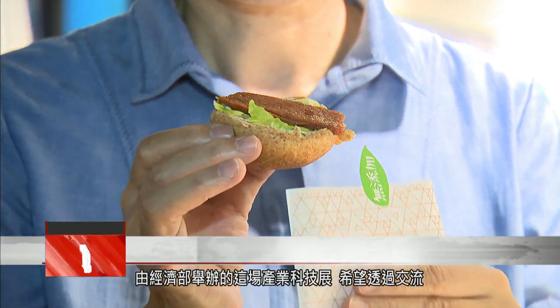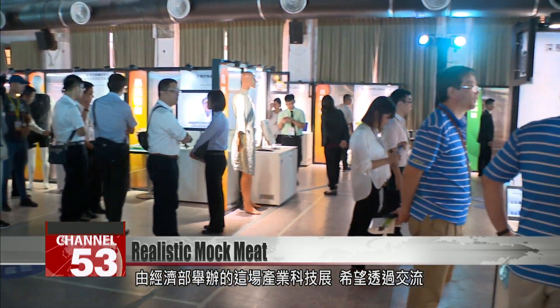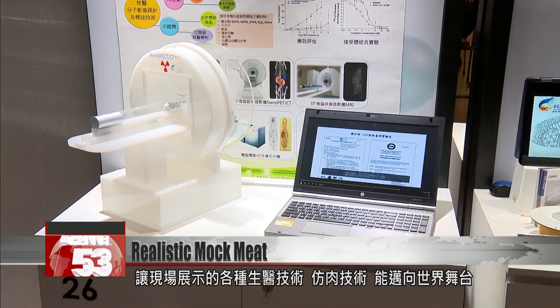Mock meat was on display at an exhibition organized by the Ministry of Economic Affairs. Officials said they hope the fair will support exchanges and catapult Taiwan's biomedical and food technologies onto the global stage.